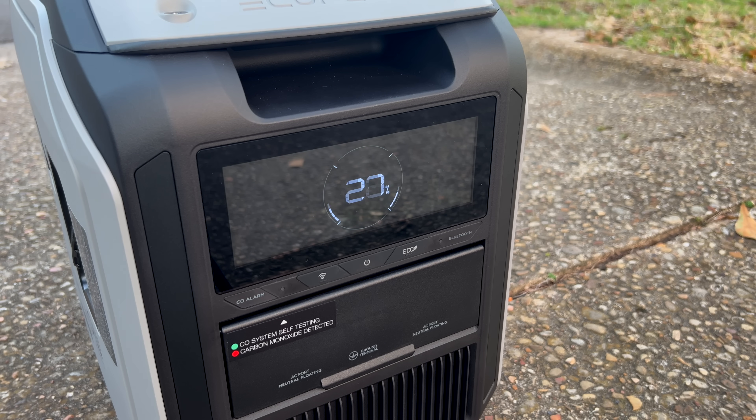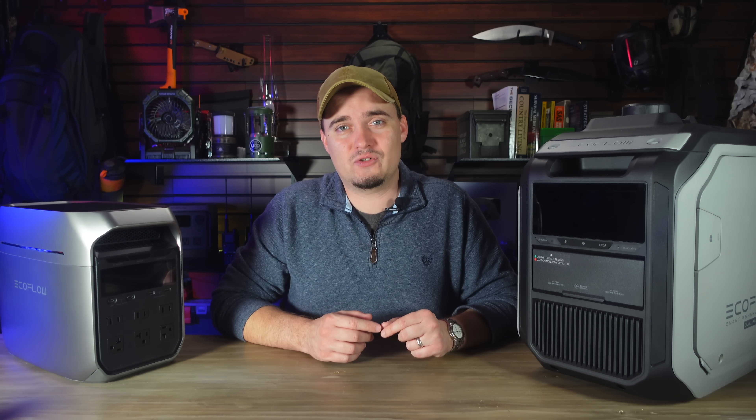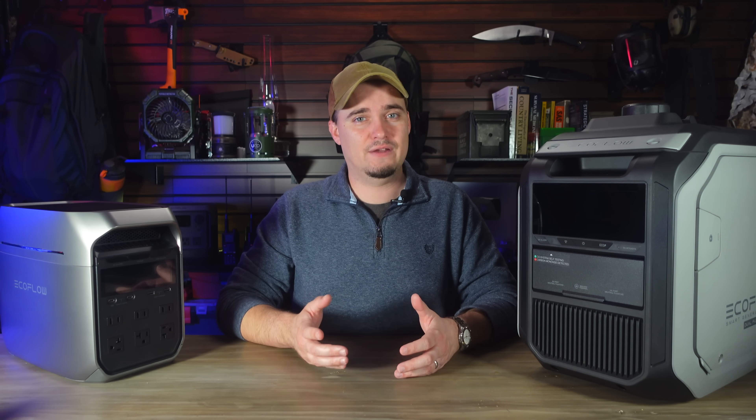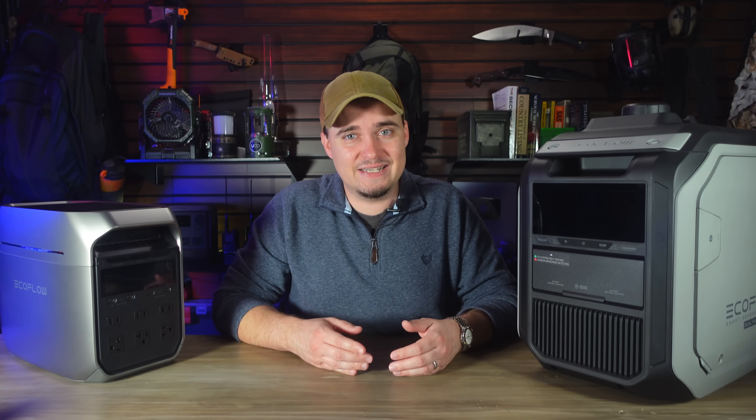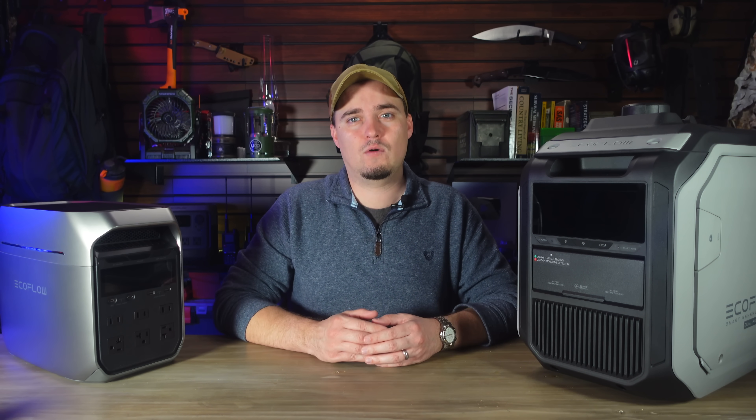The Smart Generator 3000 also comes with a very nice LCD screen that'll show you how much fuel you have left, and I'm a big fan of that since I've always struggled to tell how much fuel I have left, especially in a propane tank. This will tell you that in nice big letters right on the front, along with how much output it's producing and how much run time it has left. Then the Smart Generator 3000 also comes with a two-year, 500-hour warranty.